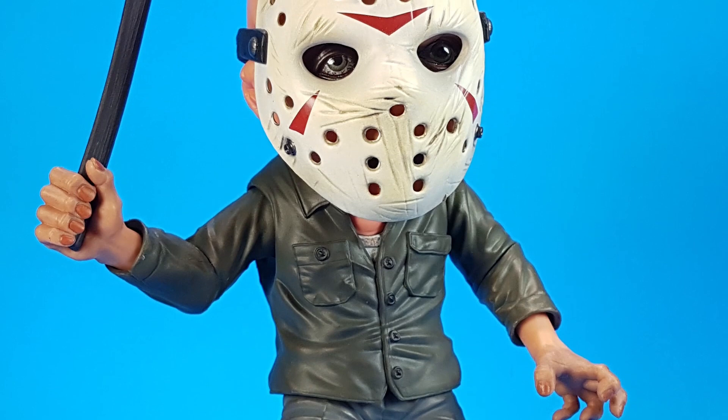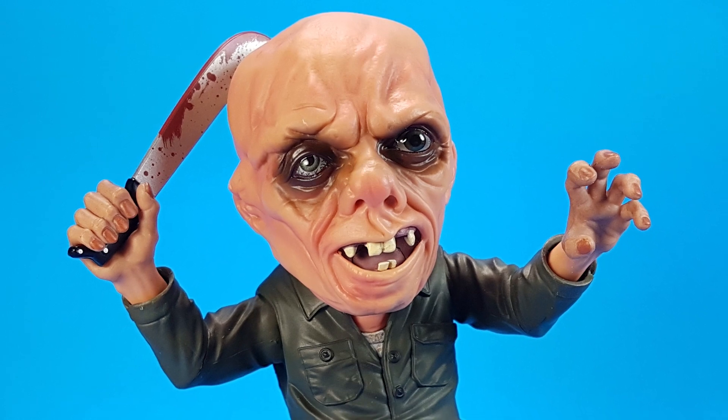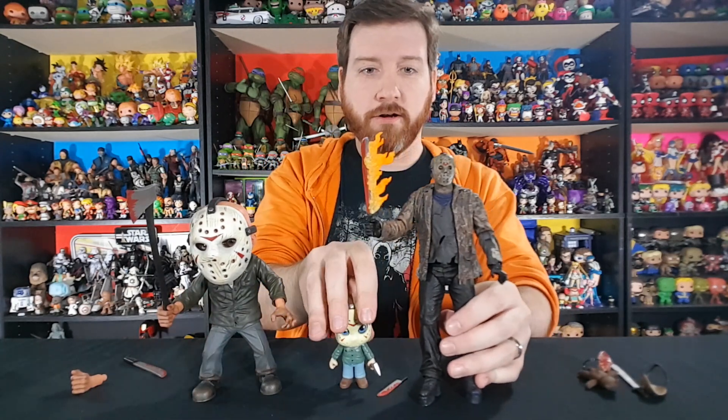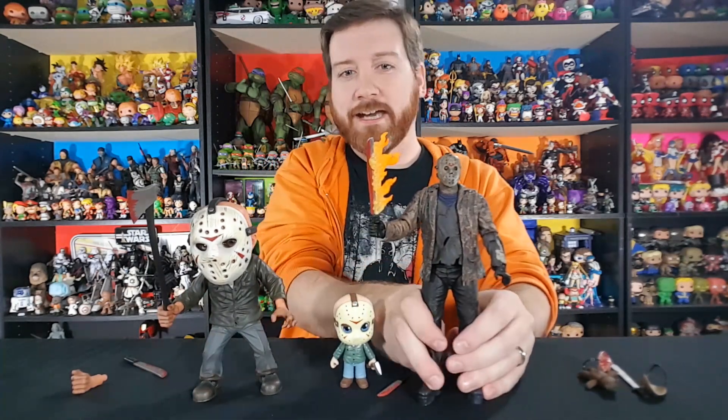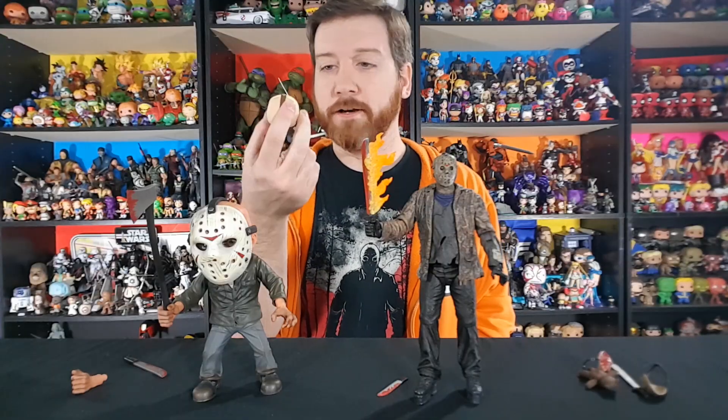If you guys are Jason fans, Friday the 13th fans, and you collect horror, pick up this Mezco vinyl — this is freaking fantastic. I might even put it tied with the NECA figure. The NECA and the Mezco are kind of tied for me — they both look really really good. I can't decide which one I like more, but I don't have to because they're both mine. And the Funko is a cute filler.